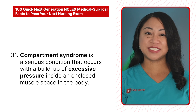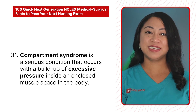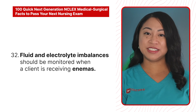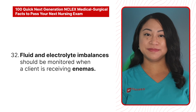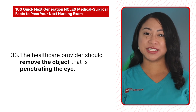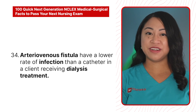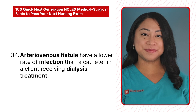31. Compartment syndrome is a serious condition that occurs with a buildup of excessive pressure inside an enclosed muscle space in the body. 32. Fluid and electrolyte imbalances should be monitored when a client is receiving enemas. 33. The healthcare provider should not remove an object that is penetrating the eye.